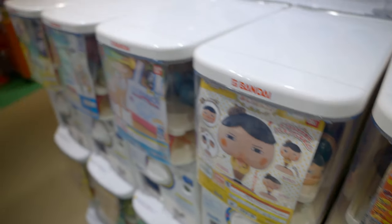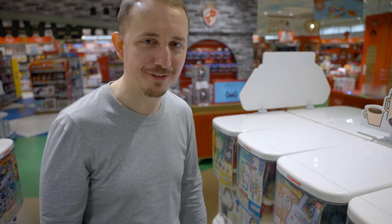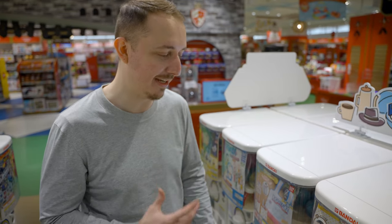Do you know this character? Oh, this one? Yeah, this is Oshiri Tante — or 'ass detective.' My kids love this. If I was a little kid, I would love this. I mean, I'm 31, but it's fine.